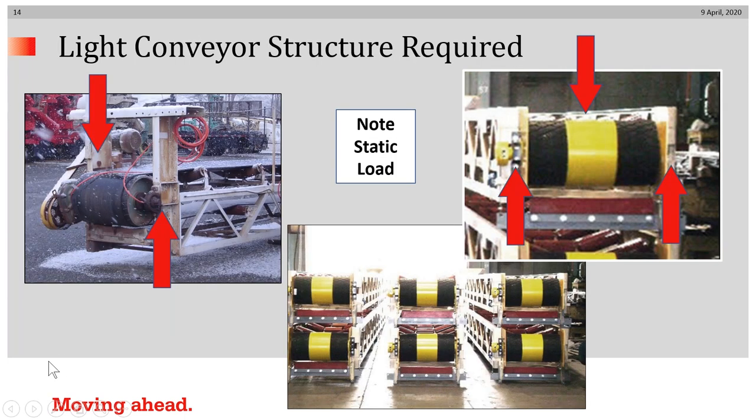If you have a light conveyor structure required for your application, note that an exposed drive system is essentially an overhung load. The case on the left shows that the exposed drive system puts most of its weight on the left truss of that conveyor, whereas on the right, the static load — which consists of the drive itself — is placed squarely between the two support beams, making it much more streamlined and easy to resist the downward force from gravity.